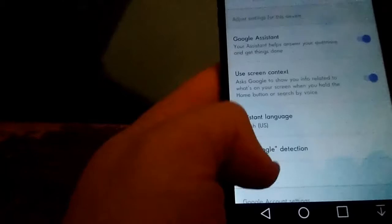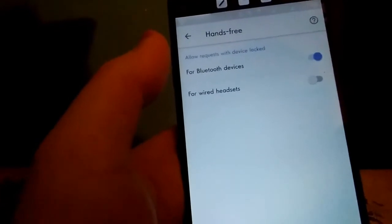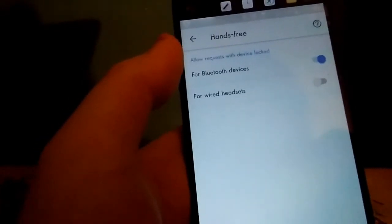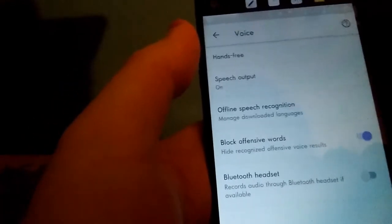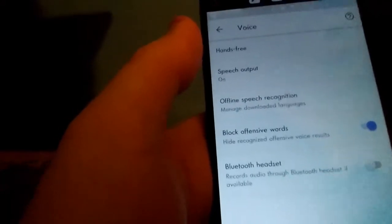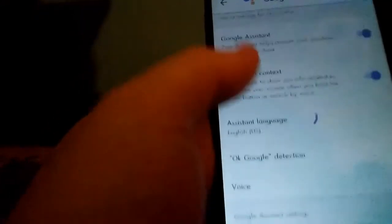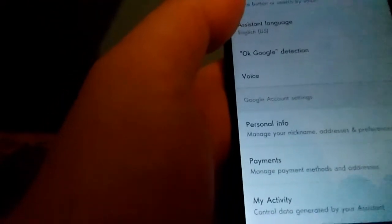For the voice thing, you can have it hands-free via a Bluetooth speaker, Bluetooth headset, or wired headsets. For voice recognition, it hasn't blocked offensive words. For a Bluetooth headset you have to set that up down here.